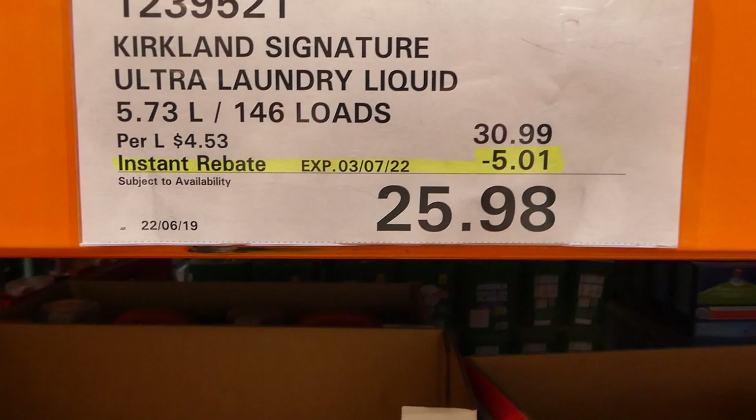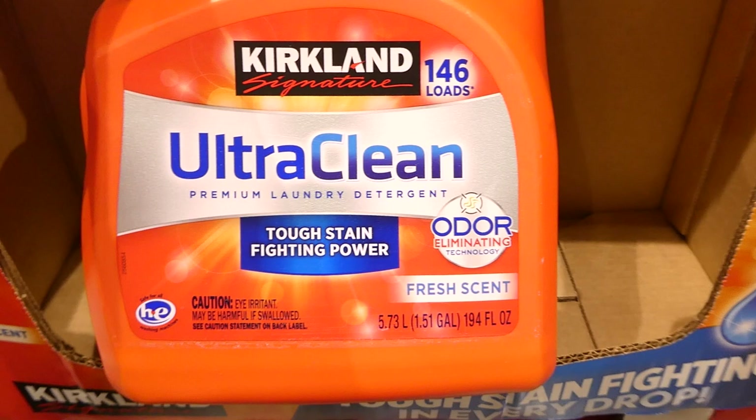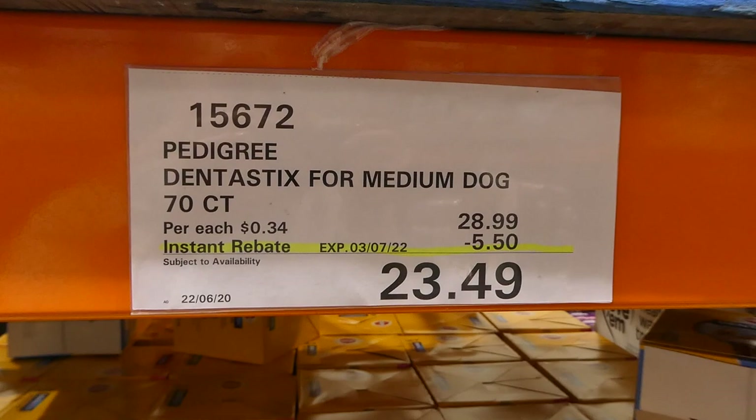Kirkland Signature Ultra Laundry Liquid — you get 5.73 litres, or 146 loads, for $5 off, down to $25.98. It has odor eliminating technology, is 194 fluid ounces, and comes in fresh scent.